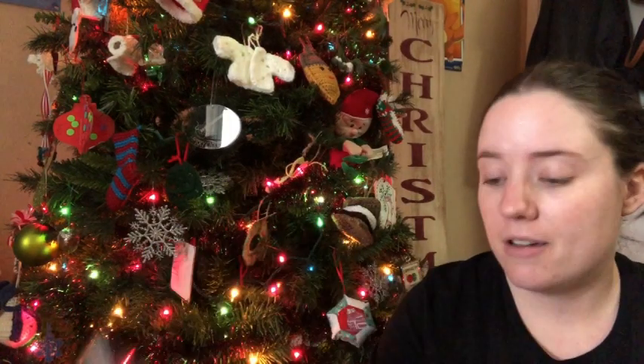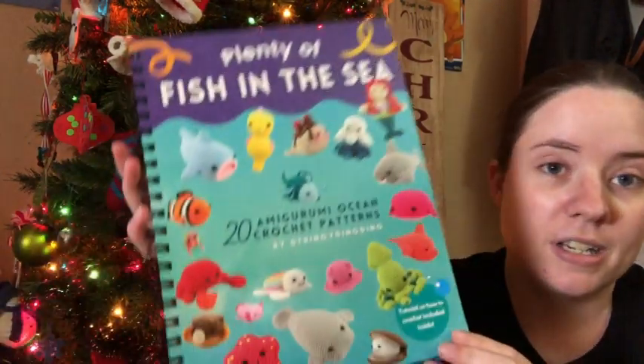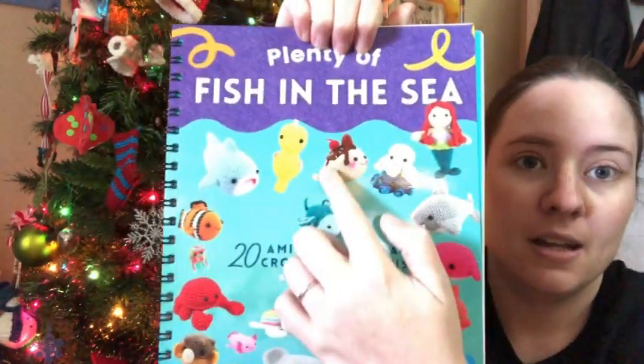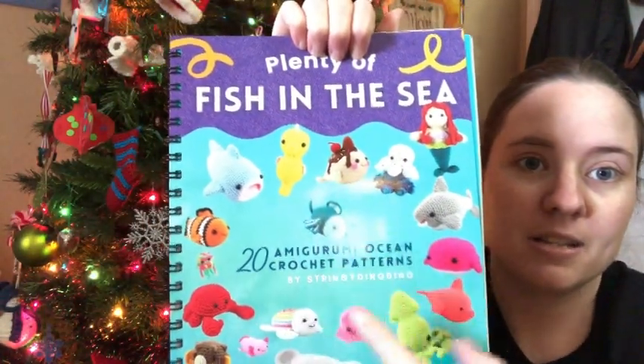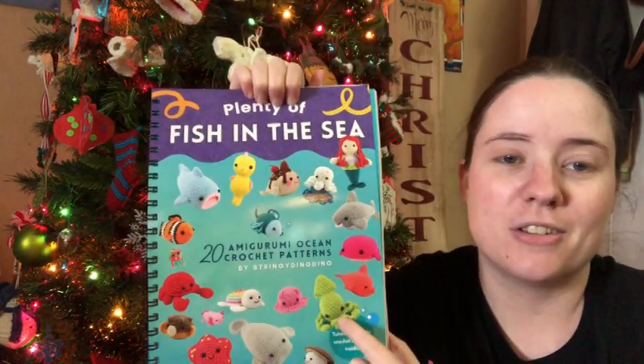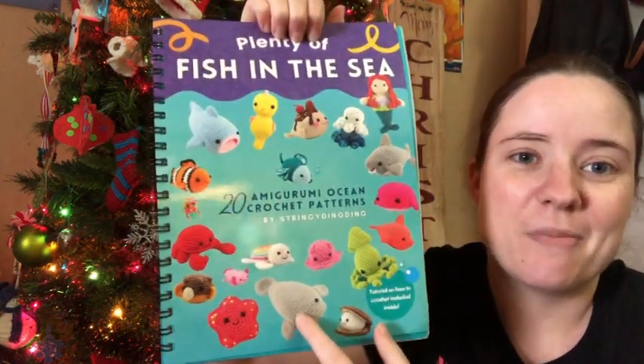It's an awesome book. It's got 20 amigurumi ocean patterns in it. I have made this little guy, I've made some of these. I made this last night — I don't have it to share with you guys because Jesse took it to school with him for Chantel. So I've made the manatee.